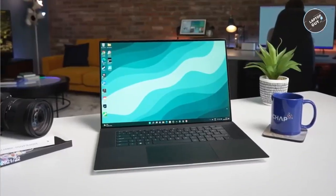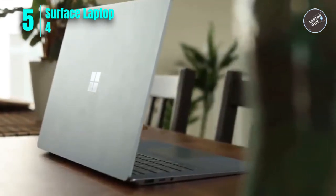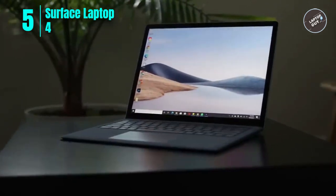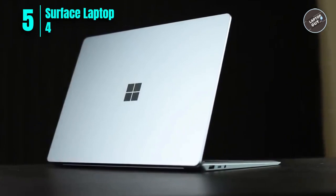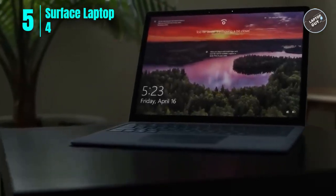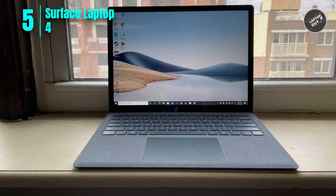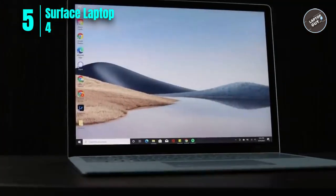Number five: Microsoft Surface Laptop 4. The Microsoft Surface Laptop 4 is an excellent choice for engineering students. With its powerful 11th generation Intel Core processor and 32 gigabytes of RAM, it can handle even the most demanding tasks with ease. The one terabyte of storage allows plenty of space for large design files and software. The 15-inch touchscreen display is perfect for split-screen multitasking, and the thin, light, and elegant design makes it easy to take on the go.